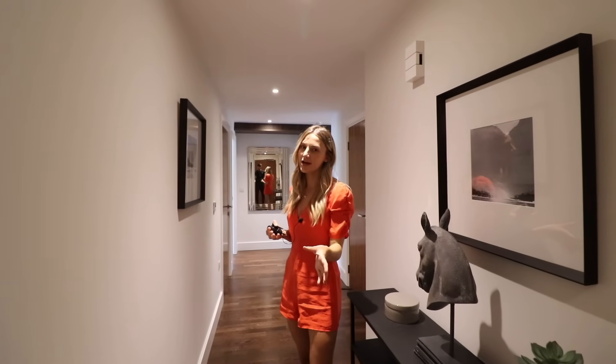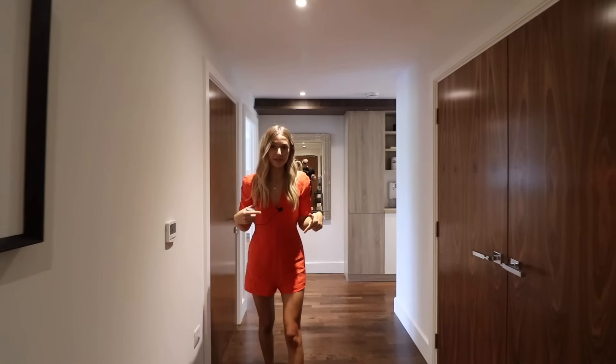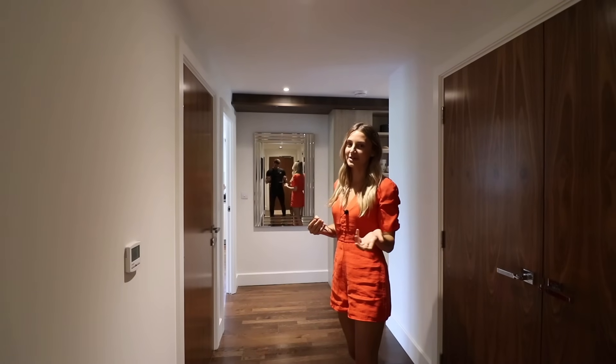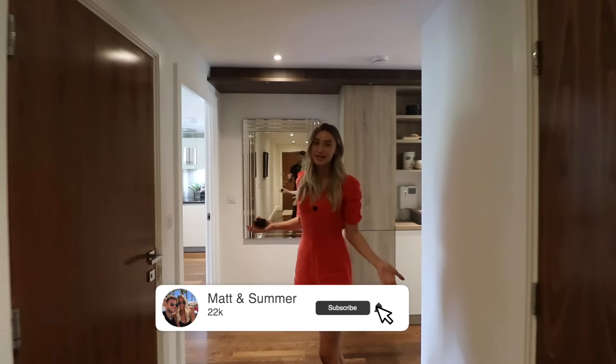Welcome to the channel! Today we're showing you around a two-bedroom — or two and a half bedroom, because there's a study room as well — apartment in Kingston upon Thames, on the west side of London. This property is on the market for 1.25 million. House prices in London are a lot higher than the rest of the UK, so we thought we'd show you what you can get for your money.